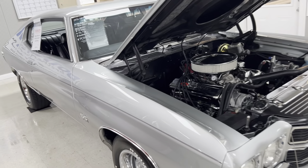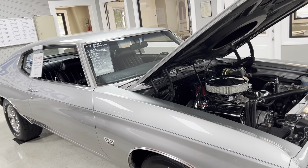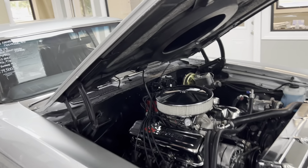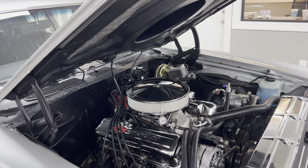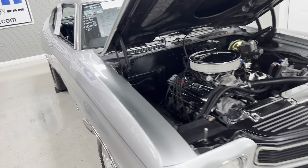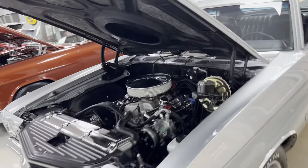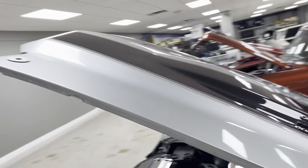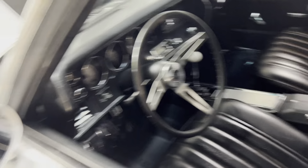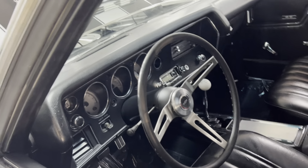This is our 1970 Chevrolet Chevelle SS. There's no way to prove that it's a true SS car, but it does have a 496 V8 blueprint crate motor. 4-speed, 12-bolt, power steering, power disc brakes, and vintage air on this car. Absolutely gorgeous 70s Chevelle, finished in silver with black racing stripes. It's got the cowl hood, 4-speed deluxe interior. It does have a remote driver's side mirror, which is very rare. Brand new AM/FM radio.